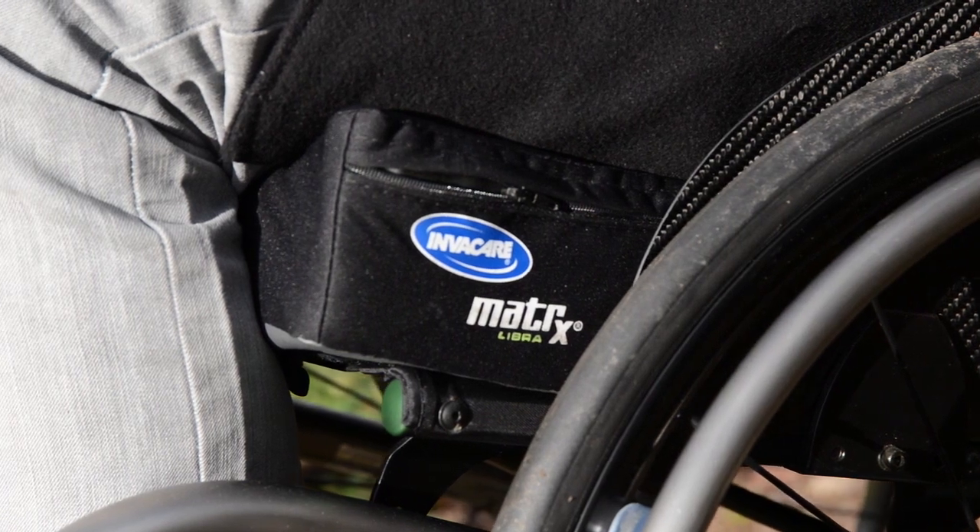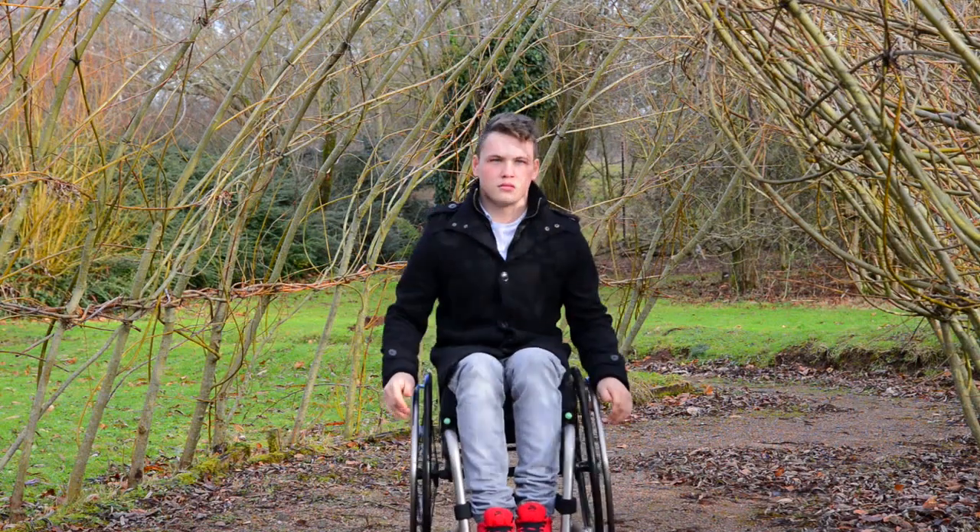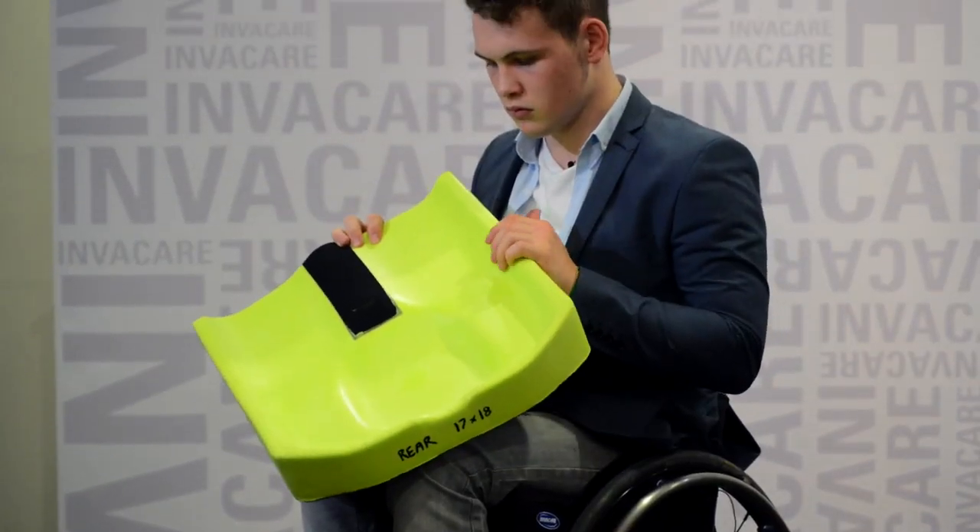The main things I look for in a cushion are obviously comfort, because if I'm not comfortable I'm not going to want to sit in my chair for a long period of time. And then I also look for a lot of stability, because if I'm in a chair for a long time I don't want to be leaning over to one side and causing me pain because I'm not stable.